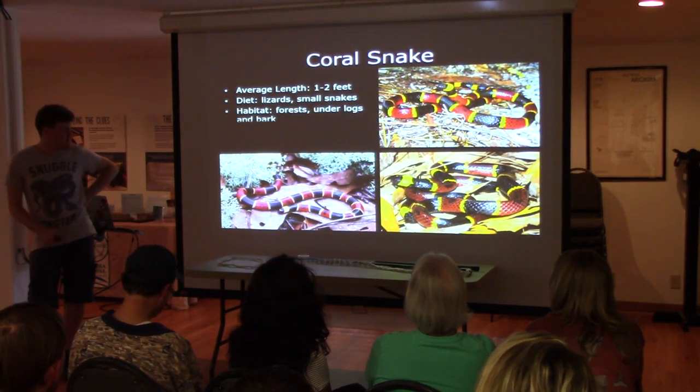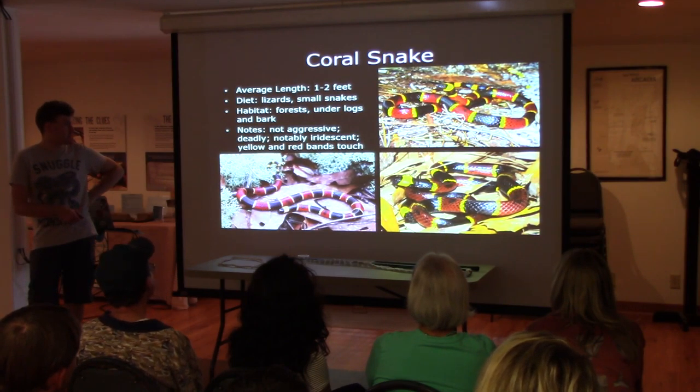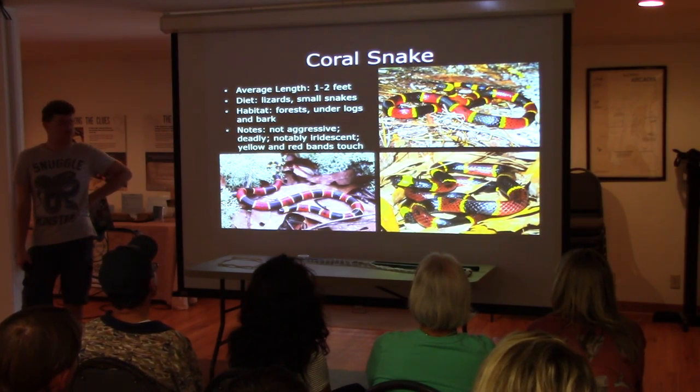The coral snake — that's a fun one. Look how gorgeous they are. I mean, sure they're deadly, but look how crazy beautiful they are.